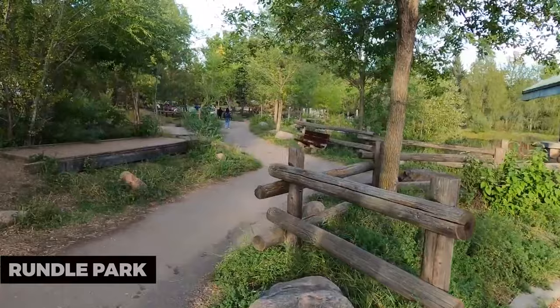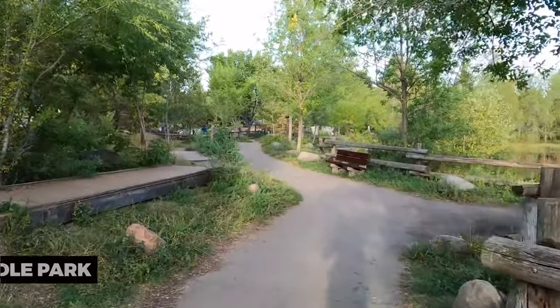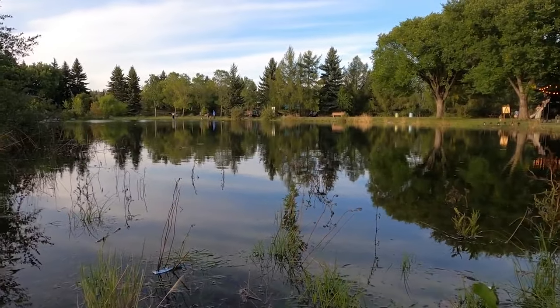Rundle Park. Rundle Park is a family-friendly destination with a scenic lake for boating and picnicking, as well as a golf course and a beach for swimming in the summer months.